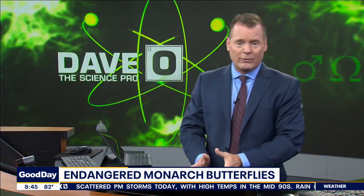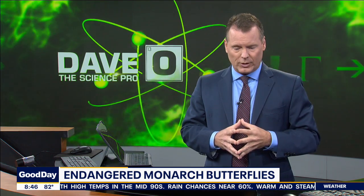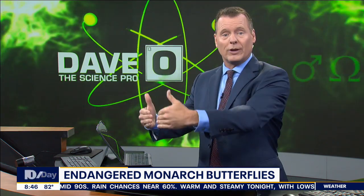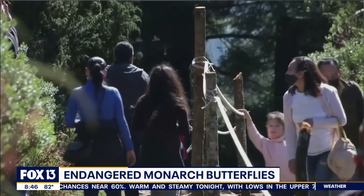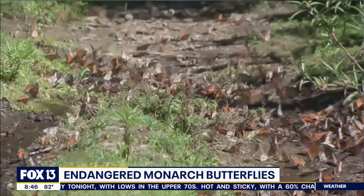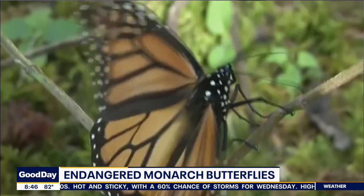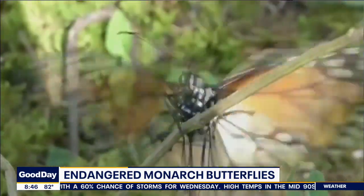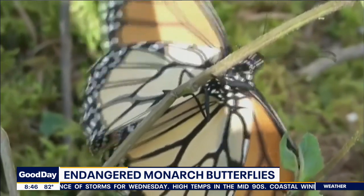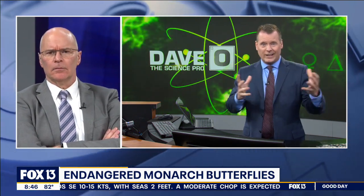The migratory monarch butterflies winter in the mountains of central Mexico and then migrate north, breeding multiple times along the way, eventually stopping in southern Canada. There are two populations: the eastern and the western. Throughout the years and decades, due to the destruction of their habitat and rapidly shifting temperatures, they're migrating earlier and the weather is not where it needs to be for them.